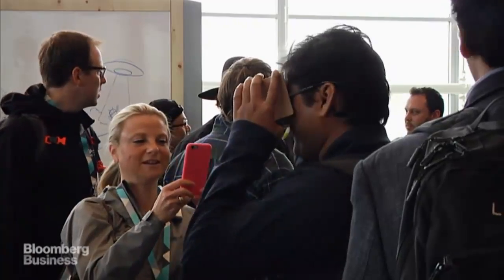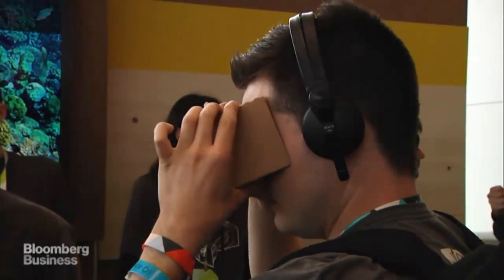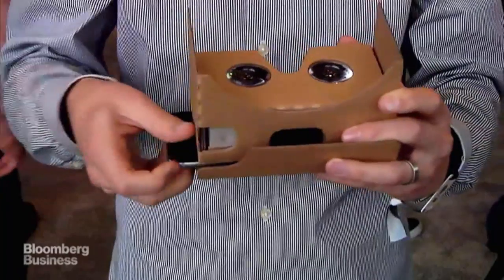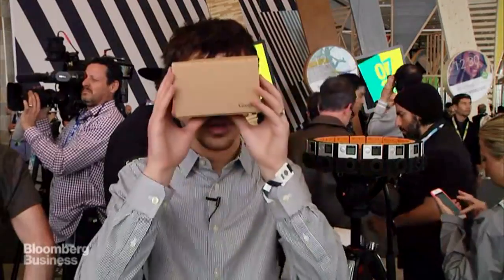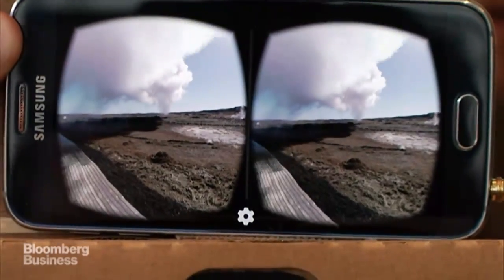And then you'll be able to watch them on YouTube starting this summer on your phone using a device like this one. They announced this thing last year at Google I/O — it's basically a piece of cardboard. This is the newest version of it. You'll be able to stick your phone inside, put it over your face like this, and then watch virtual reality videos like I was talking about before.